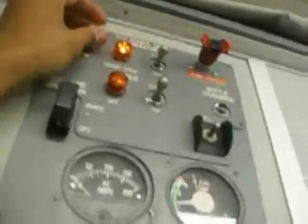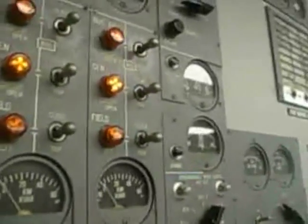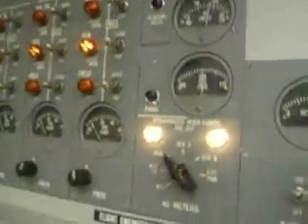Put the battery on. All right. I'll take the engine in. Make sure that it's almost off.